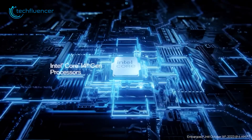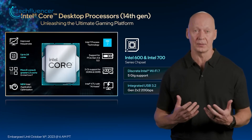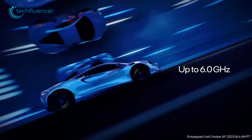Intel counters Apple's M3 dominance with the 14th Gen Meteor Lake. While it might not be a total game-changer, it's a trailblazer in using a tiled architecture. This means it smoothly combines different core types — the high-performance and the low-power ones — finding that sweet spot between power and efficiency.